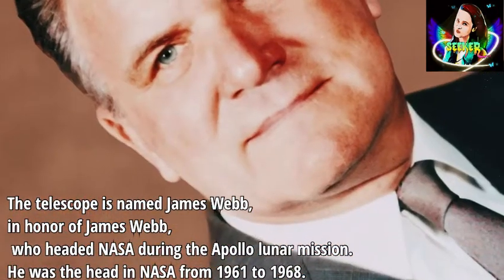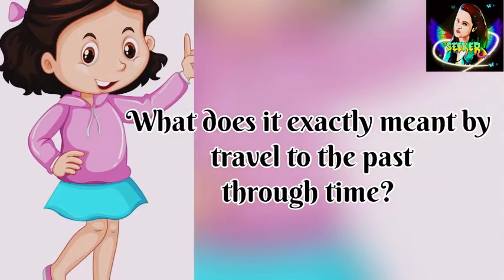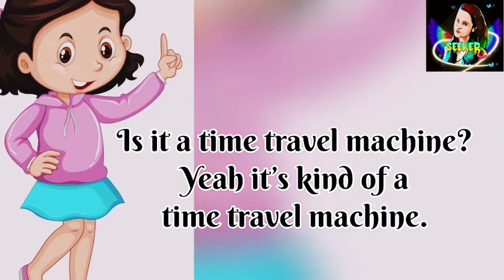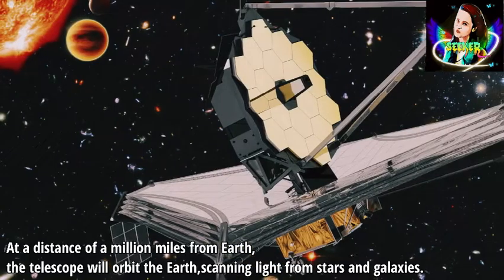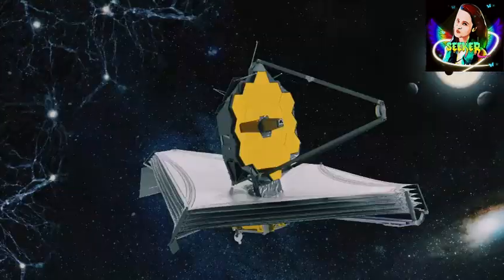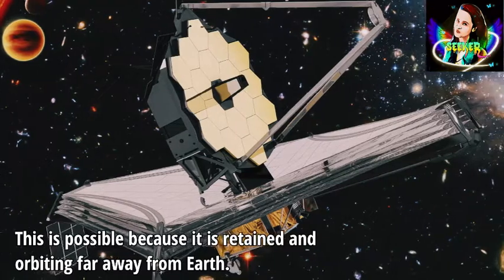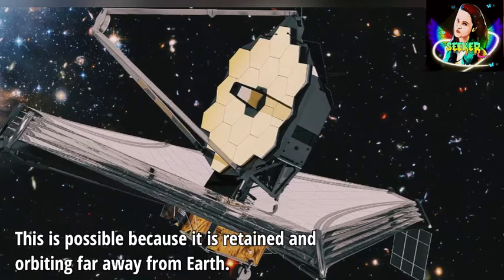He was the head of NASA from 1961 to 1968. What does it exactly mean by traveling to the past through time? Is it a time travel machine? Yeah, it's kind of a time travel machine. At a distance of a million miles from Earth, the telescope will orbit, capturing light from stars and galaxies. It has the potential to observe light that comes from stars and galaxies 13.7 billion light-years backwards. This is possible because it is situated and orbiting far away from Earth.